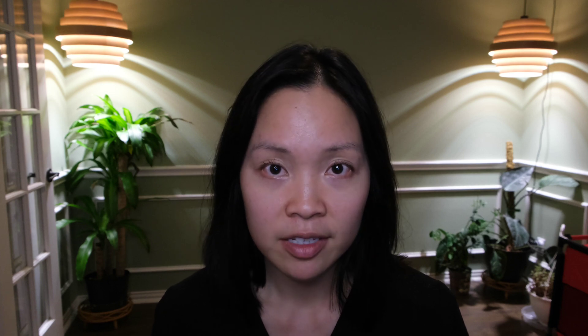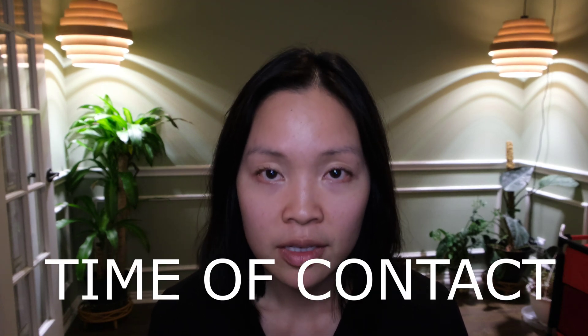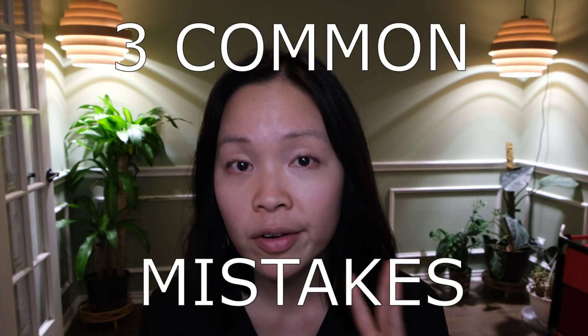Now let's consider the second factor involved in eyedrop effectiveness: time of contact on the eyeball surface. The most common culprit, by far, of eyedrops just not working as they should is that they're not staying on the eye surface long enough. You could be doing everything perfectly — getting your eyedrops on schedule, putting the eyedrop in the eye, aiming perfectly — only to mess everything up by removing it too quickly from the eye surface by doing one of these three very common mistakes.